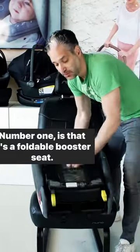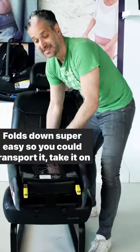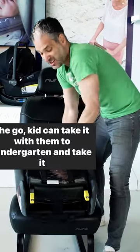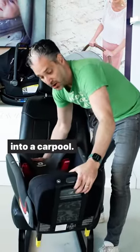Number one is that it's a foldable booster seat. It folds down super easy so you could transport it, take it on the go — a kid can take it with them to kindergarten and take it into a carpool.